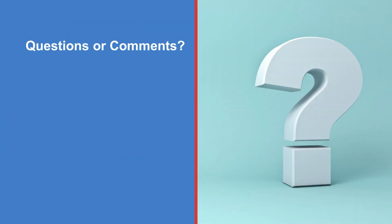We hope that this video has helped prepare you for chemotherapy. If you have any questions, please ask a member of your healthcare team.